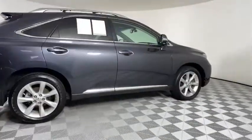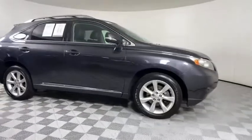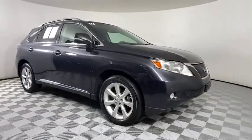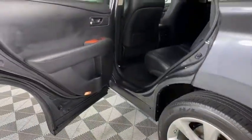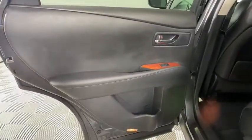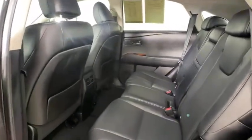Here are some of this vehicle's great options: keyless entry, CD changer, steering wheel audio controls, traction control, stability control, anti-lock braking system, power passenger seat, Bluetooth, adjustable steering wheel, power steering, keyless start, cruise control, floor mats.